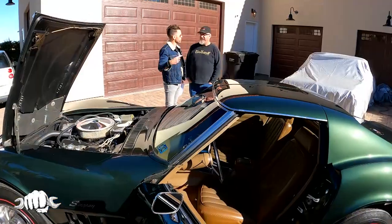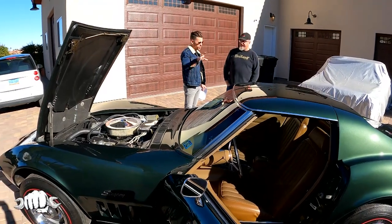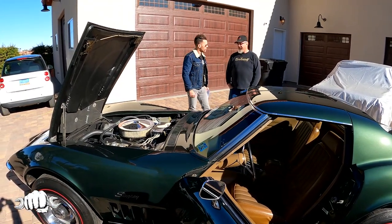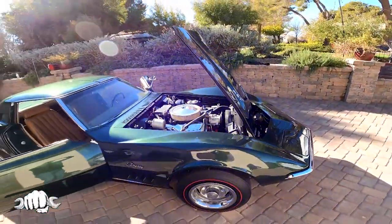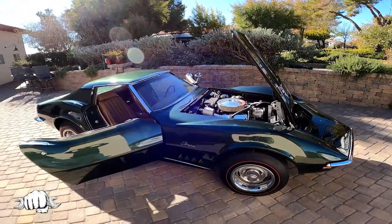Do you drive it? People want to know — do you drive it or does it sit? It probably sits more than I drive. I drove it a lot when I first got it — took it around the block two or three times — and I really haven't had it out much more than that.